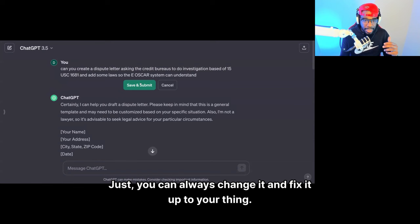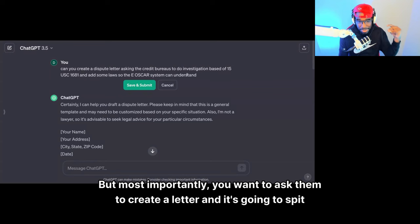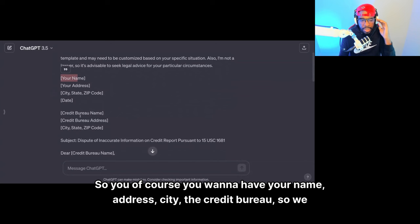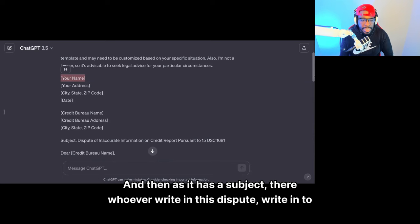You can always change it and fix it up to your thing. Most importantly, you want to ask it to create a letter and it's going to spit out a letter for you. Just make sure it makes sense. You want to look over it — of course you want to have your name, address, city, the credit bureau. So if we're talking to Equifax or Experian, you can expand the address.